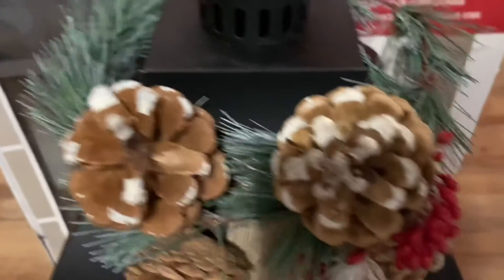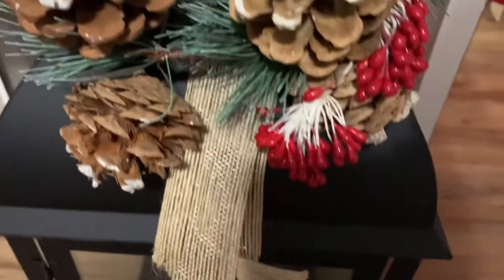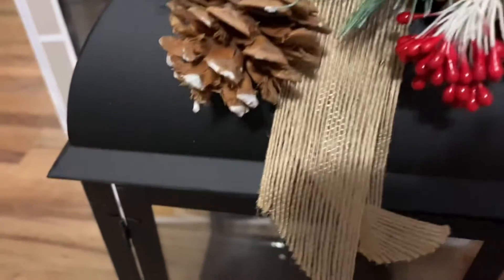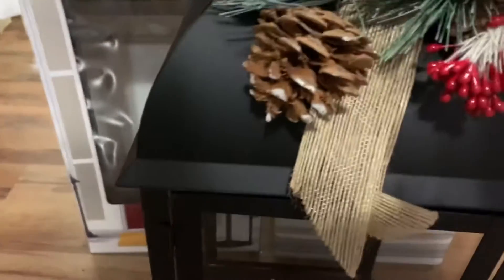I don't care for the greenery and the little ribbon on it, but it'll work. I wish there was a way to get the top off — I'd love to put a light up in there. But I got two of these black metal lanterns.